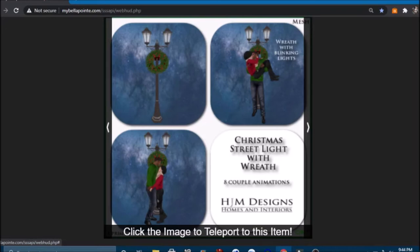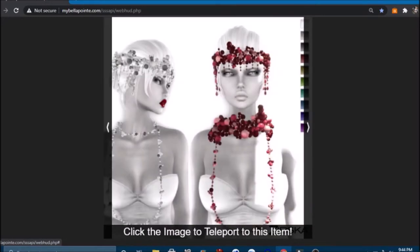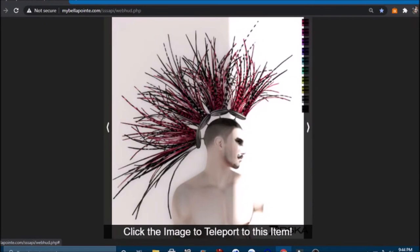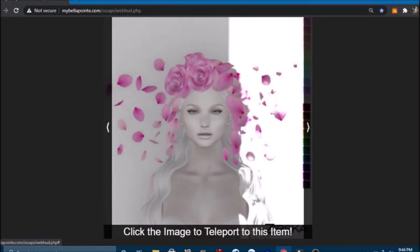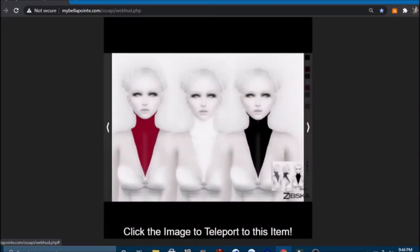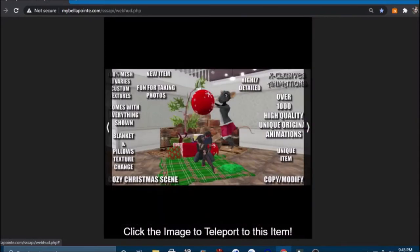A Christmas street light with wreath and blinking lights plus couple animations. Now, if you're into the goth look, there are ravens and items that come in different colors — I think they're beads — and some exotic feathers in all these colors. A very nice feather headband. Some beautiful roses that come in all different colors. More items in a bunch of colors. And if you want neck paint, that comes in a few colors too. Pretty feathers in lots and lots of colors — all at the same store!